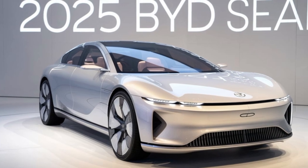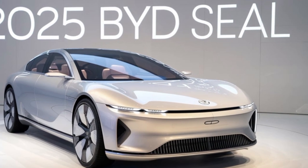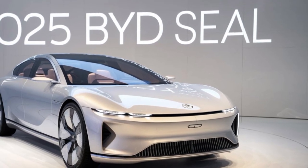Welcome to the future of electric driving. Today, we're diving deep into the 2025 BYD SEAL, a groundbreaking electric sedan that's set to redefine the automotive landscape.